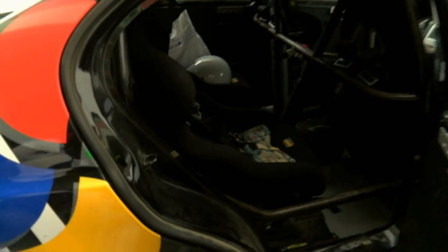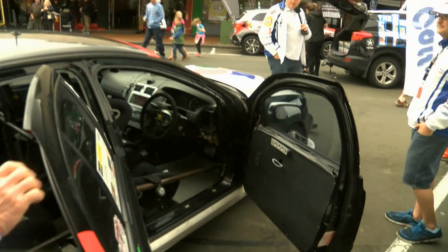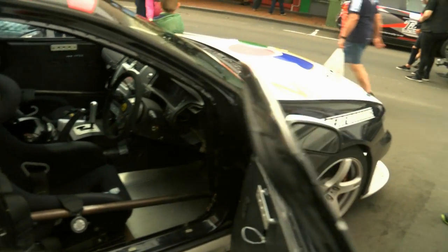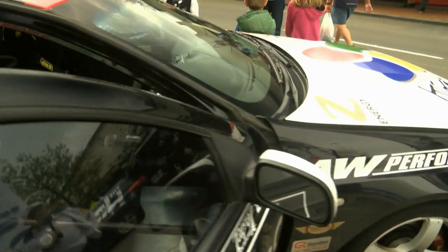It's compulsory that our two drivers, Brendan and Bruza, wear helmets. They are also speed capped on Targa at 160 kilometres an hour — that is a mandatory speed, no faster than 160 kilometres an hour. Hence why the guys are wearing those race harnesses and helmets.